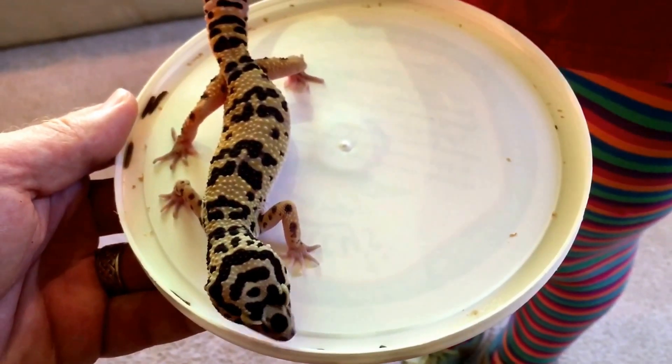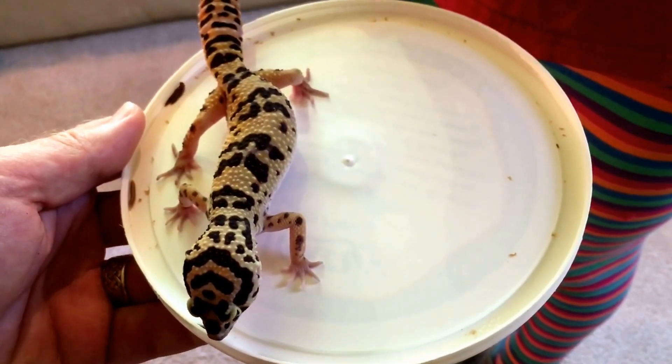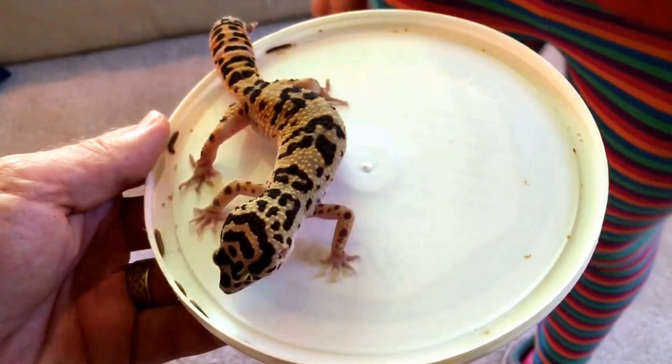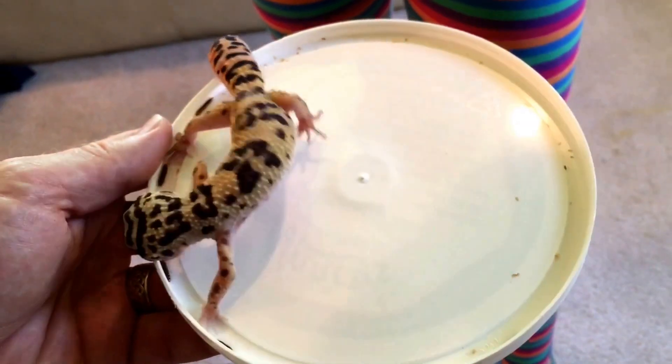Our leopard gecko is also accustomed to eating crickets, which she has been fed by hand. We decided to use the shallow lid technique that we had used with the crested gecko with success, and though the leopard gecko was very interested in the mini mealworms, she had a lot of difficulty capturing them, so we moved her over to a larger bin.